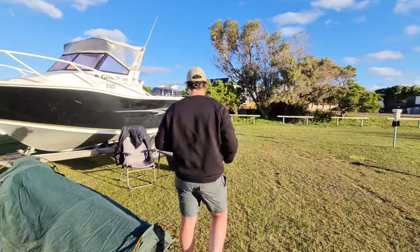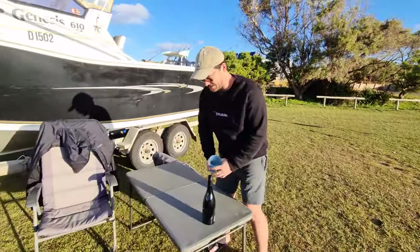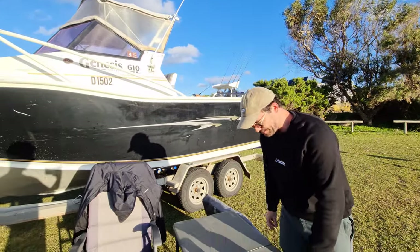Let's come over here. Got him. So, while we're pouring this, we're going to give you a bit of a rundown on the boat setup.